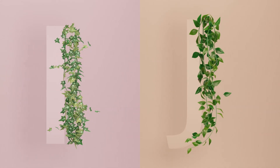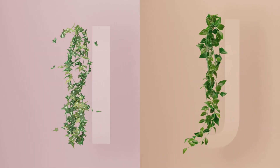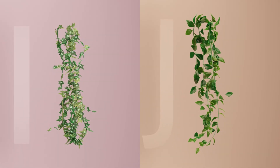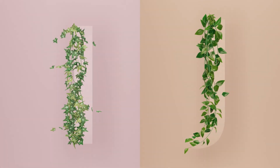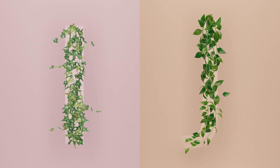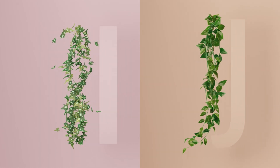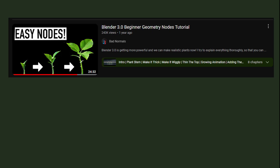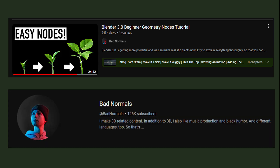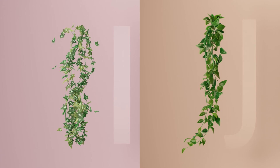Starting to feel some confidence in geometry nodes, the next design challenge I faced was Letters I and J. As I chose to do Ivy and Jade Pothos, both are climbing plants, and I couldn't figure out the geometry nodes setup for these — but I knew that the answer was in geometry nodes. So I followed a tutorial by Bad Normals — it is quite a challenging setup, so I'll leave the link in the description box below.